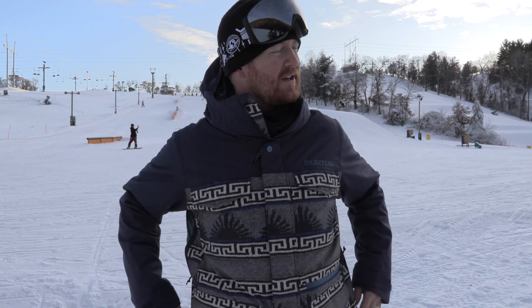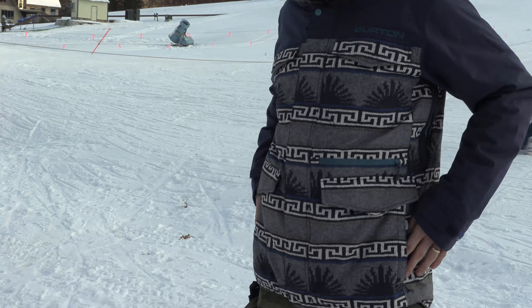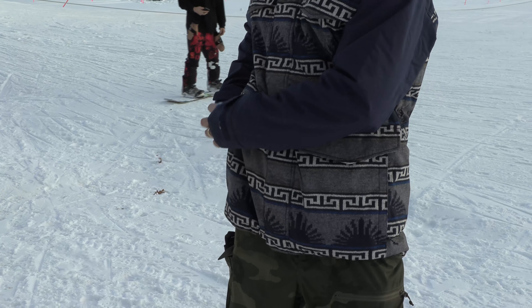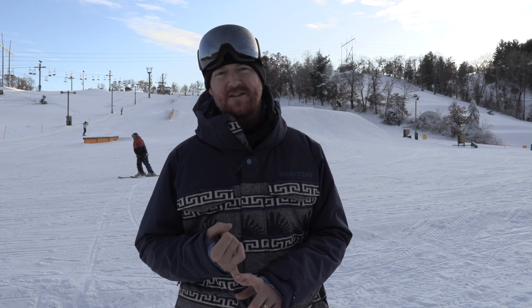I like that it has tons of pockets — all sorts of stuff. Most of them have velcro closures and some of the side ones are zipped. But for the most part this is a really good jacket. And I like that there's a lot of variation in colorway, so you can get the classic black or you can do this kind of fun one. There's camo and stuff.